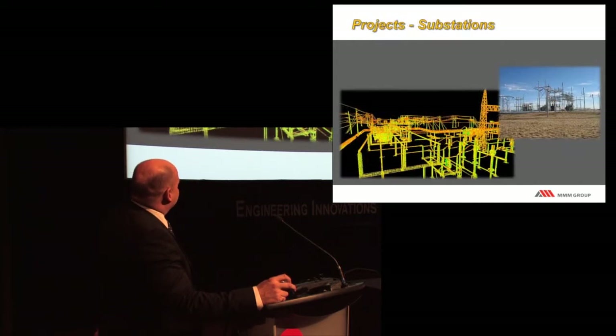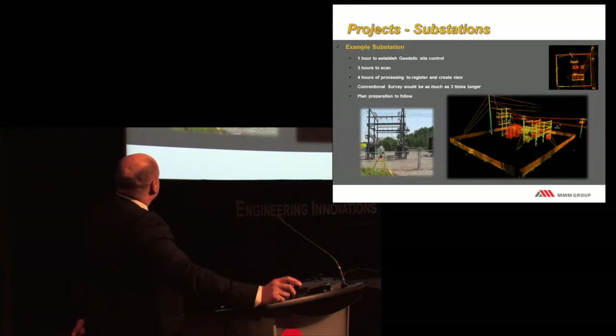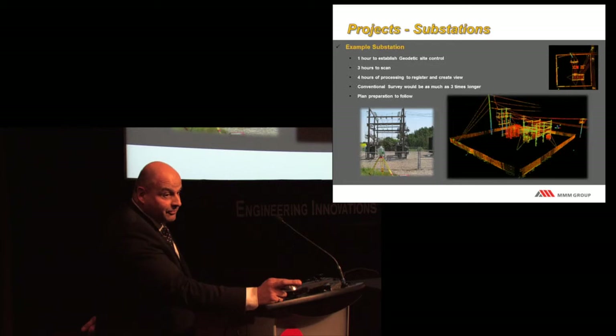Here's what it looks like: one hour to put control on the ground (optional), three hours to scan, four hours to process—that's the big difference between this method and conventional survey. The result is close to 10 million points. In this case the client initially only wanted pole locations, conductor positions, and guy wires. But we scanned everything for safety anyway. Two weeks later they came back wanting the fence line, other poles, conductors, and resistors. We didn't have to go back in—we already had the data.